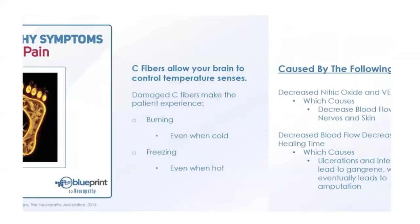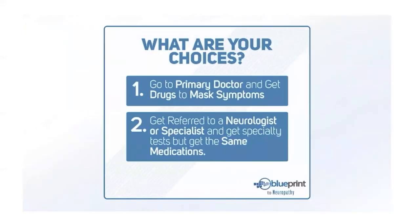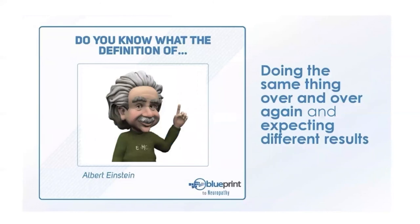Another common type of damage is C-fiber damage. C-fibers let the brain know the temperature of your feet — you might feel freezing pain or feel like your feet are on fire even though they're a normal temperature. In the conventional medical system you basically have two choices: get drugs from your primary doctor to mask symptoms, or get referred to a neurologist and get the same medications. The medications don't change based on which doctor you go to.